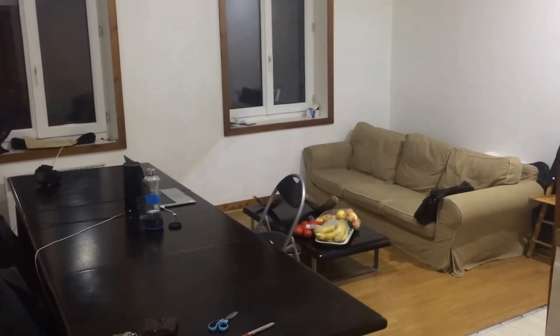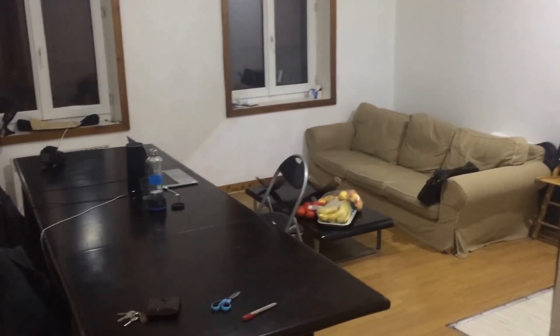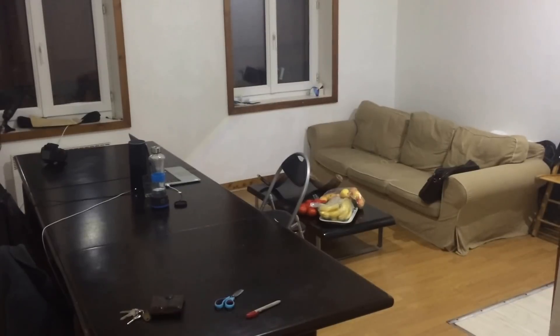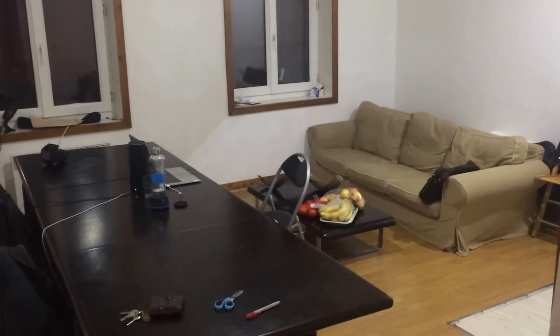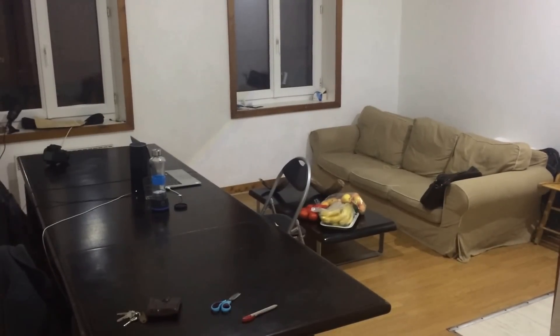Hey everyone, it's Quinton from anythings.co. So today we are in my flat in France — sorry for my accent by the way — and I'm going to show you how I use my smart devices every day. So let's start with the bedroom.